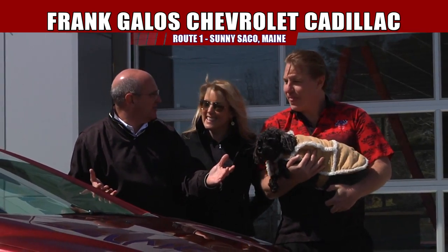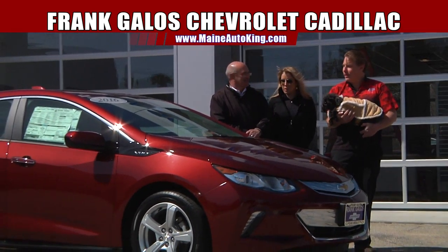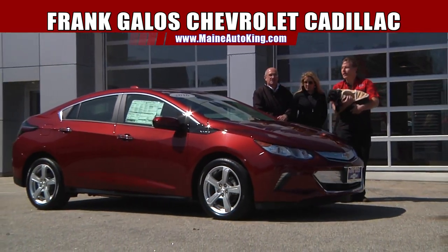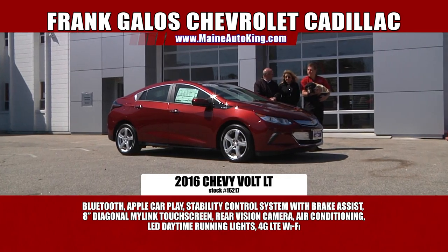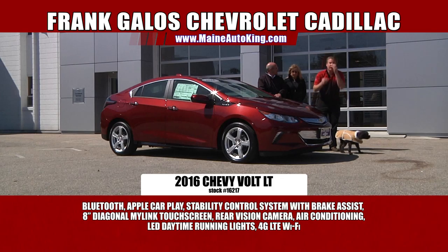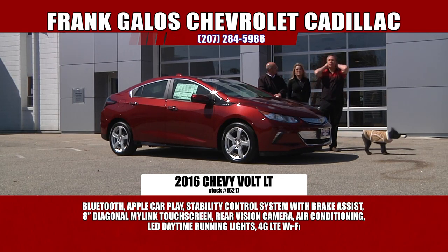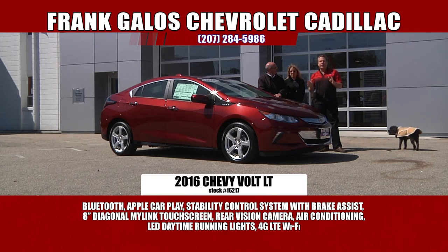Let's start the show off with this car right here. This is a gorgeous color. It's a beautiful 2016 Chevrolet Volt, and it's been completely redone. These cars are really nice. This is Chevrolet's latest and greatest as far as the electric car, the hybrid market goes. It's the Chevrolet Volt, and there are so many benefits to this car.